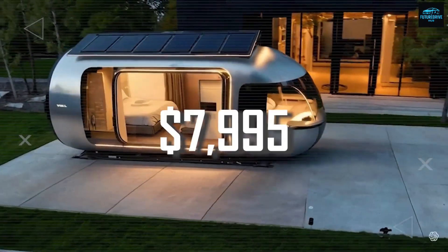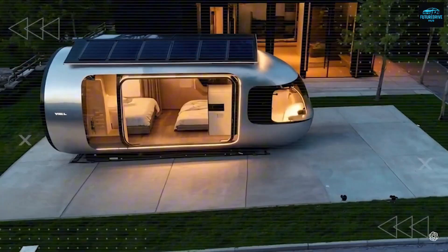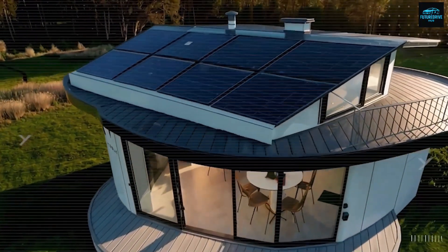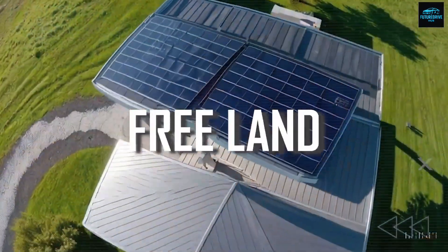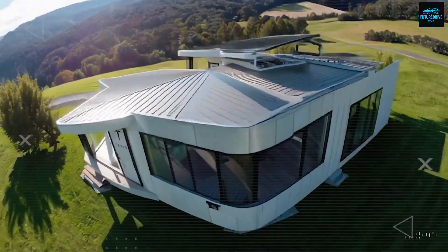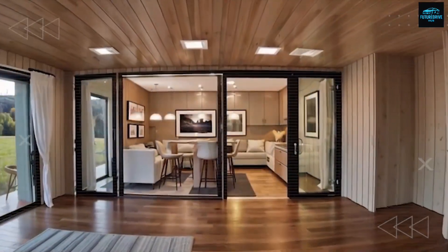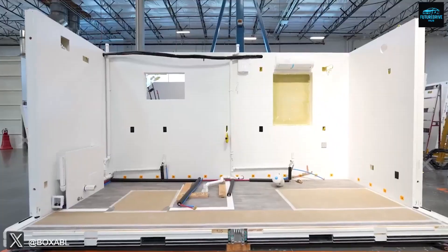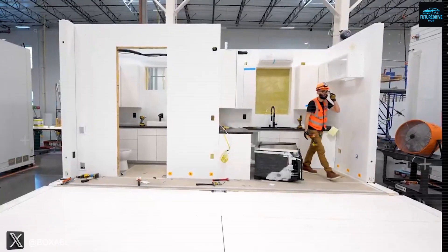A home that costs only $7,995, generates its own power, demands almost no maintenance, and even includes free land opportunities in parts of the United States. It sounds impossible, yet this time it's real, and it could be the beginning of an entirely new era in how humans live.